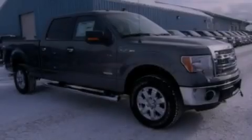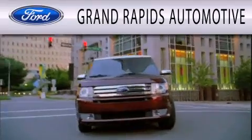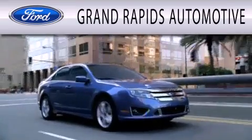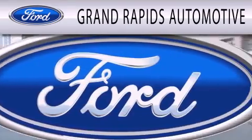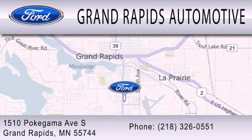Please call us today for more information on this great vehicle. Grand Rapids Automotive is dedicated to doing everything possible to ensure that the experience you have selecting your next vehicle is as pleasant as possible. We're located at 1510 Pokagama Avenue South in Grand Rapids.